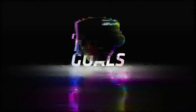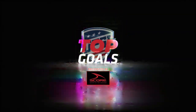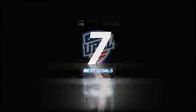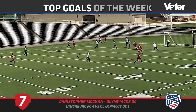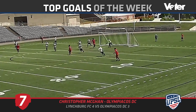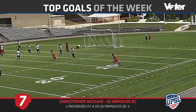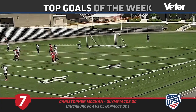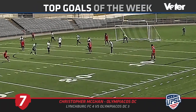Now on to the top goals of the week, presented by SCORE. We usually have a plethora of good ones — this time we have seven. At number seven: Olympiacos DC, playing Lynchburg FC in a 4-3 loss, but there was a pretty sweet goal as a consolation. They didn't beat Lynchburg FC, but they probably had the best goal of the match.